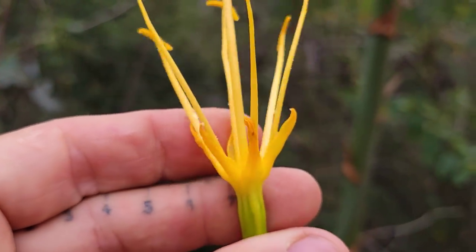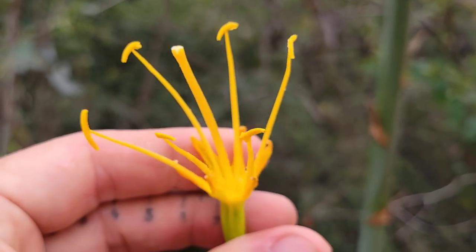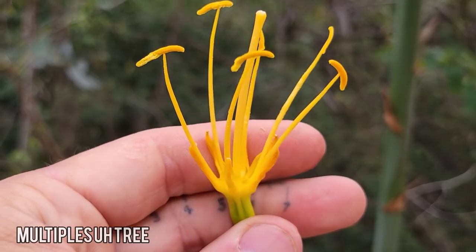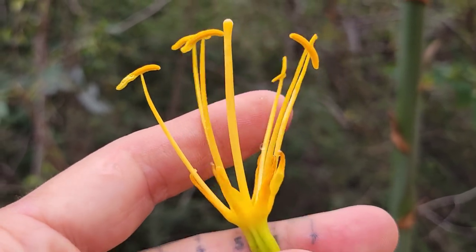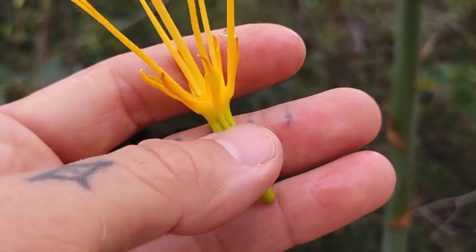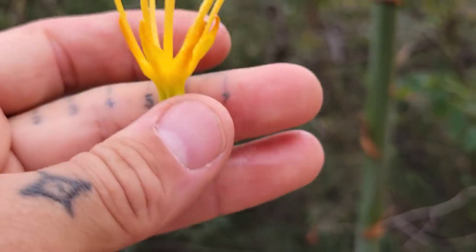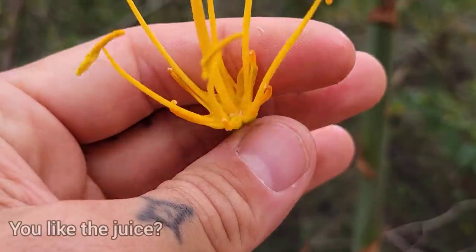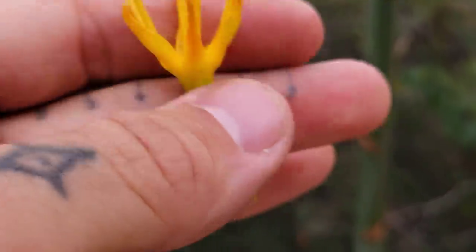Look at that — six tepals, six stamens, multiples of three. We've got a monocot here. And then you've got that stigma right in the center. Look at those banana-shaped anthers — look at how massive they are. And you can see little globs of nectar just dripping off. You can see it on my finger — that's sugar water from the nectar down at the base of that flower.